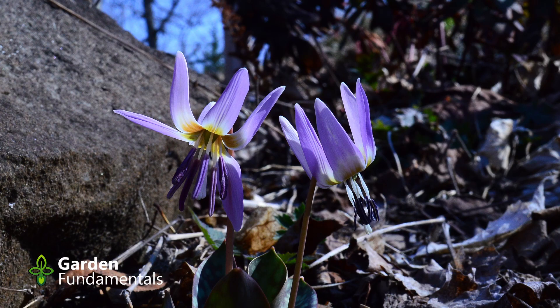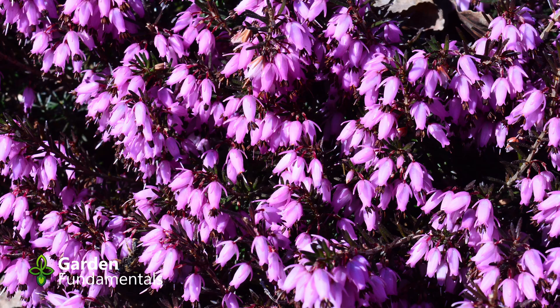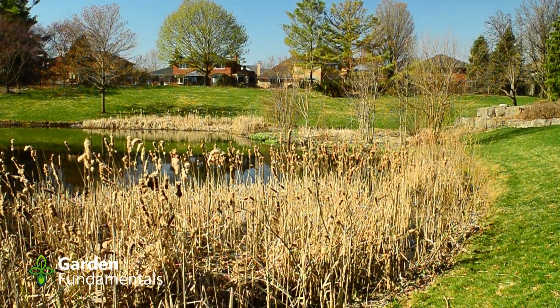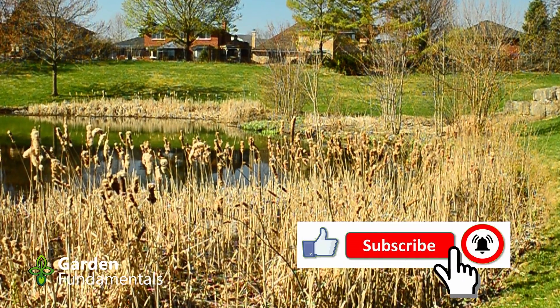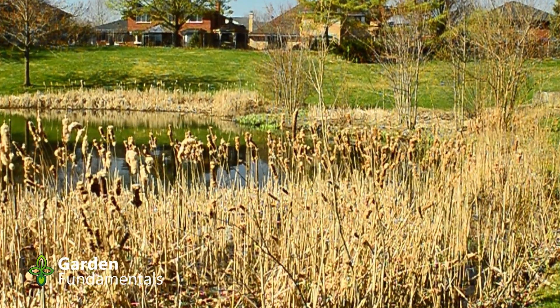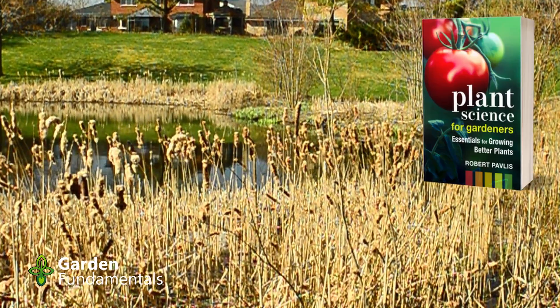I wrote a blog about this a while ago and someone commented that where they live they don't have any trees and there are no native flowers that open in the spring — the only thing they have are dandelions. In an area like that dandelions might be valuable, but do you really have native bees in an area like that? Native bees would have nothing to eat, so there's no reason for them to live there.